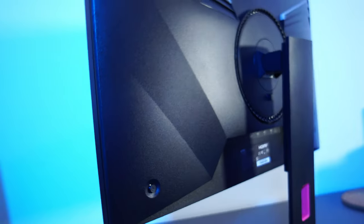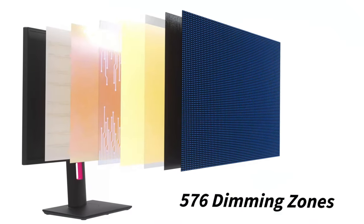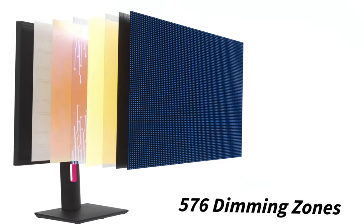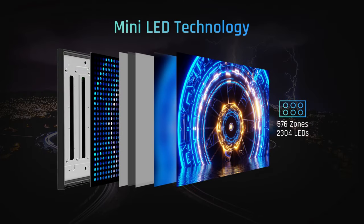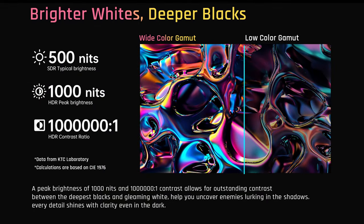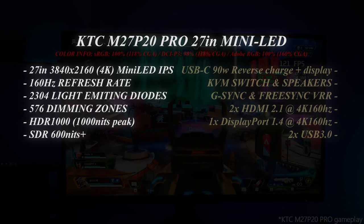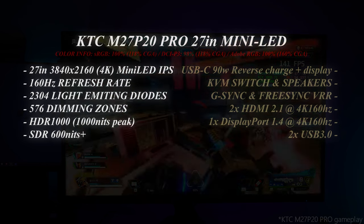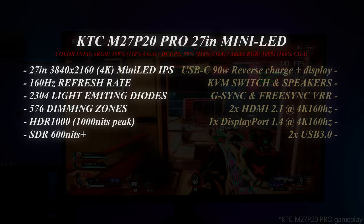The M27P20 Pro features a 4K 160Hz panel with compatibility for NVIDIA G-Sync and AMD FreeSync. This is a MiniLED panel with 2304 light-emitting diodes with 576 dimming zones, offering competitive black levels to OLED displays. The 4K panel comes in at 118% of the DCI-P3 colour range, 118% of Adobe RGB and around 160% of sRGB.